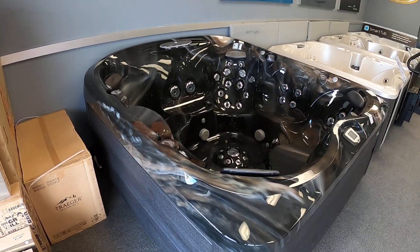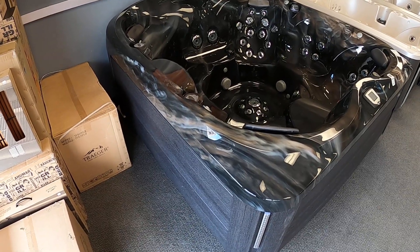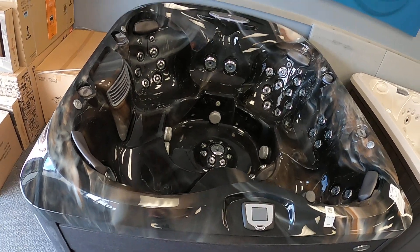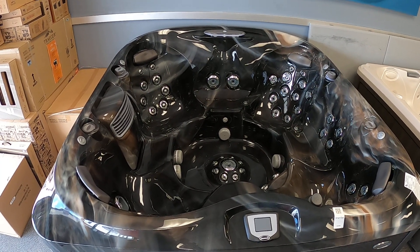This particular tub measures 91 inches by 91 inches square and can comfortably sit six to seven people. The designer series is Jacuzzi's top-end hot tub, featuring the PowerPro jets and their top-end filtration system.